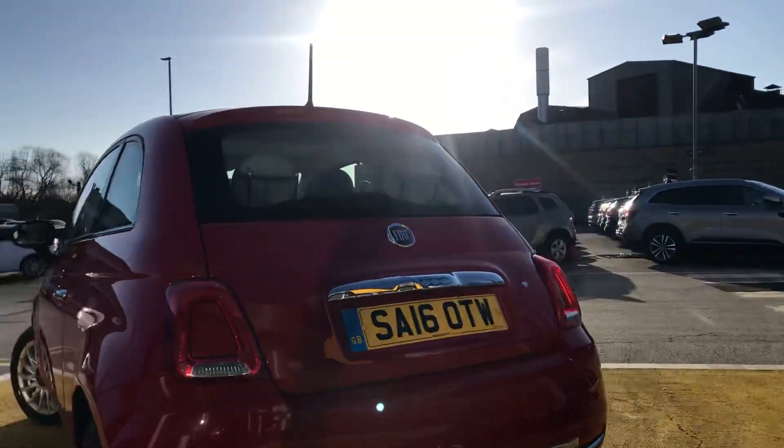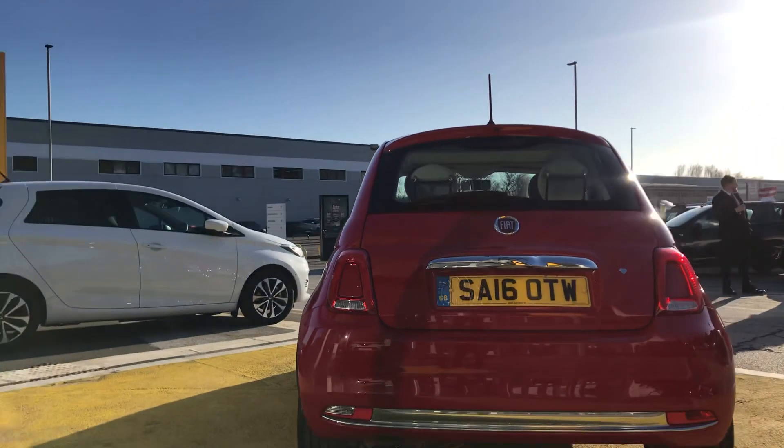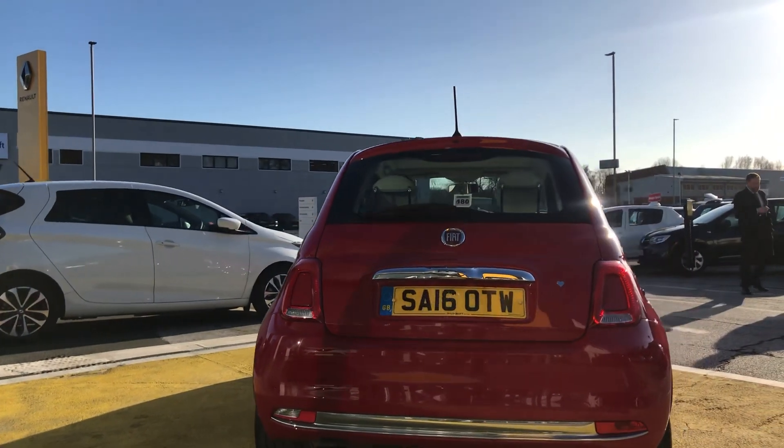Round the back here, as you can see, we've got a lovely exhaust pipe with the parking sensors as well.